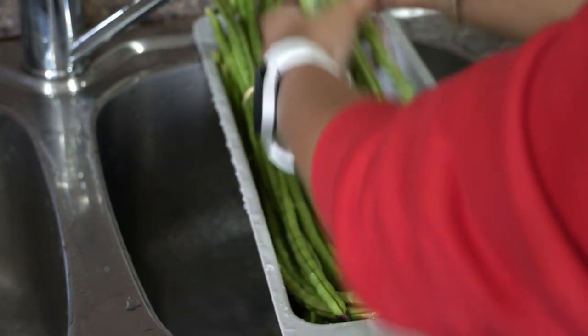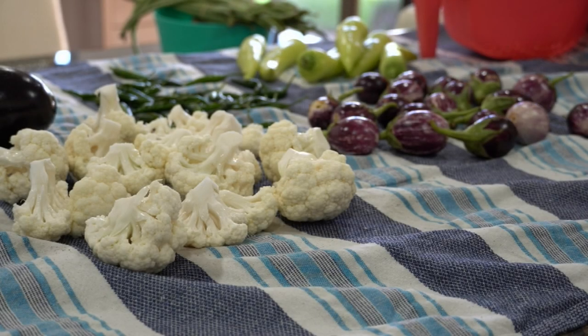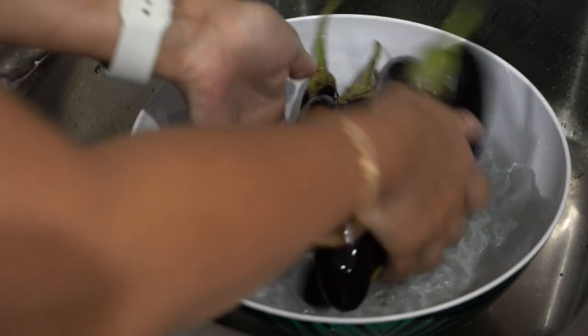Run your vegetables under running water — this removes most pesticides and works better than soaking. Patting the produce dry after washing also gets rid of residual pesticides. Next, baking soda water: a study found that washing vegetables with a baking soda and water solution was more effective in removing pesticide residues than tap water alone.